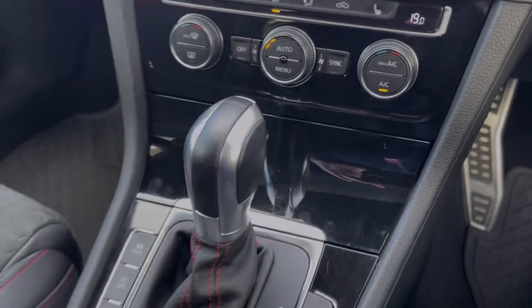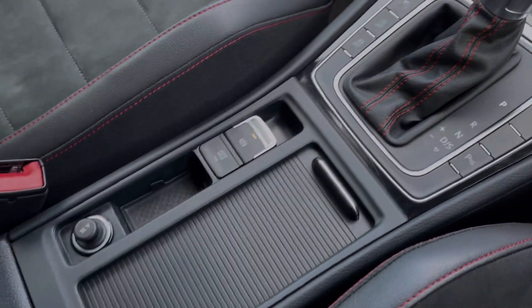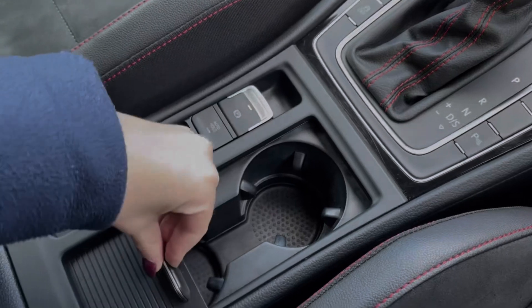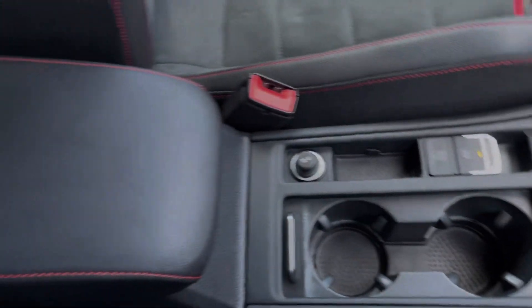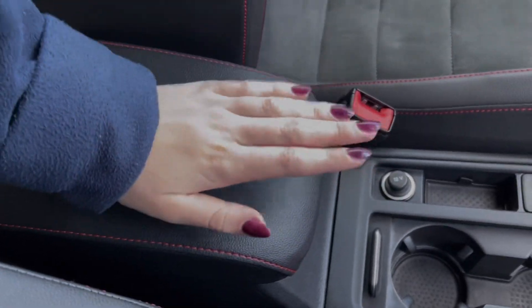You've then got your DSG automatic gear selector alongside the controls for your driving modes and parking sensors, an electronic parking brake alongside your cup holders and 12V socket, and then your armrest providing plenty of extra storage.